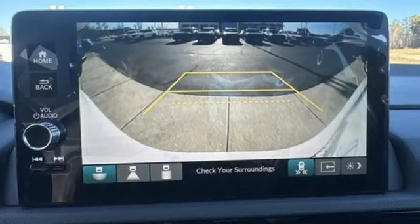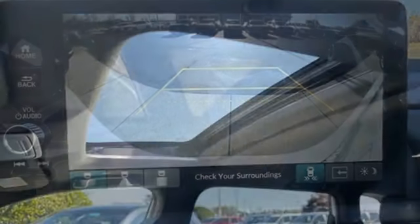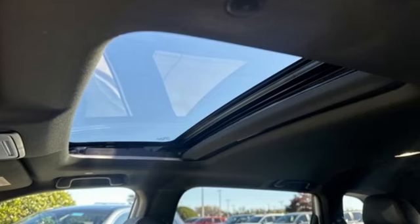Inline four-cylinder engine, front heated leather bucket seats, streaming audio, steering assist cruise control, dual zone climate control.